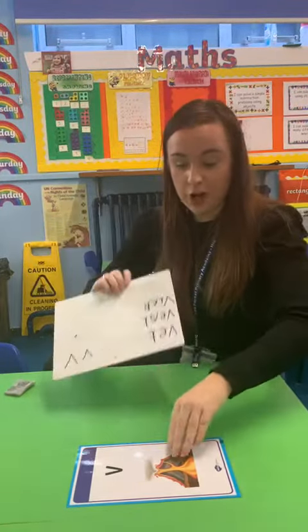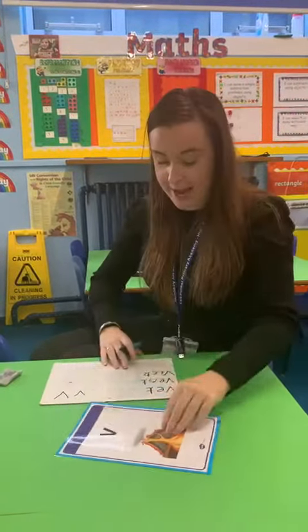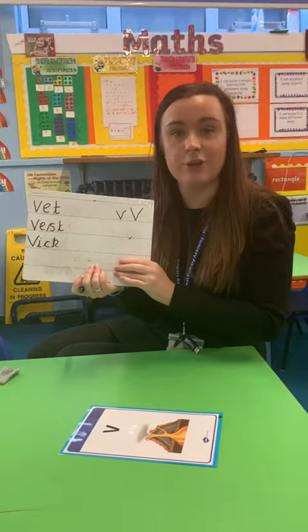Reception at home, we would like you to have a go at reading some words with the V phoneme and then have a go at writing some like we have here. And remember to send us all your brilliant work via ClassDojo.